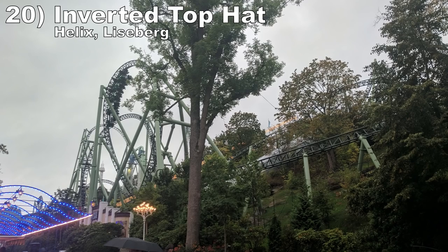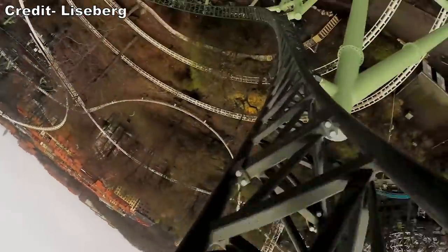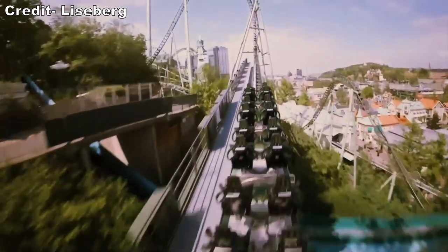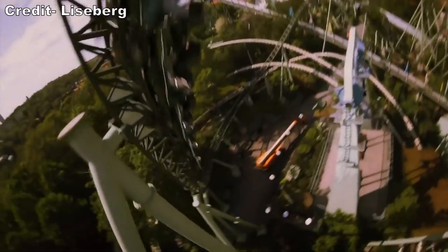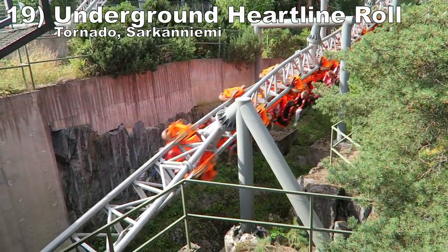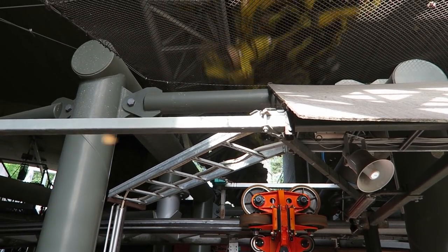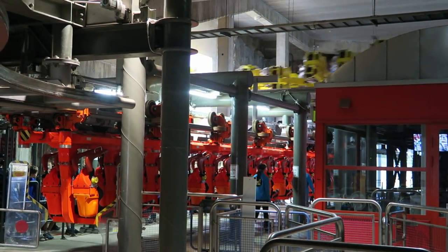Number 20: the Inverted Top Hat on Helix at Liseberg. This inversion occurs immediately after the second launch and it is Helix's tallest point — you get fantastic hangtime at the apex, made even more special by the spectacular view of Gothenburg from atop the hill at that odd angle. Number 19: the Underground Heartline Roll on Tornado at Särkänniemi. This intimate inversion features a drawn-out heartline roll with incredible hangtime. You also have one of the craziest near misses ever as you charge through an underground tunnel — there is minimal clearance to begin with, and the roll also takes place above the load platform.